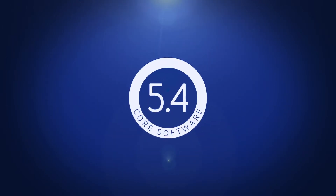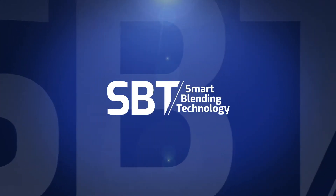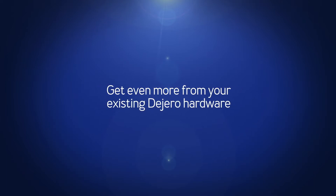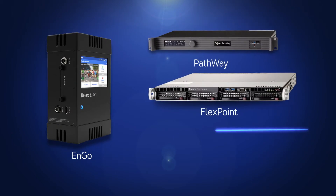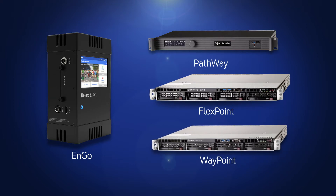We're pleased to announce the release of Core 5.4 software, featuring our smart blending and hybrid encoding technologies. Get even more from your existing Digero hardware, including Engo transmitters, pathway encoders, flex point transceivers, and waypoint receivers. Let's explore some of the key features included in the Core 5.4 update.